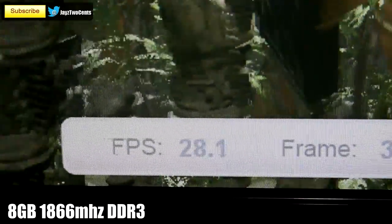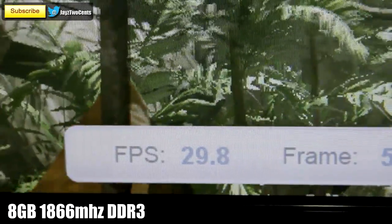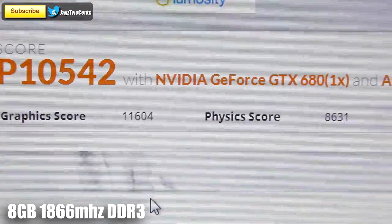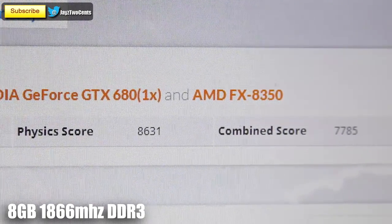The most noticeable improvement right off the bat is the PhysX frames per second — we gained 4 frames per second, and the combined score jumped all the way up to 30 frames per second. That is a huge increase, but remember this is CPU usage which directly uses the RAM. We gained over 500 points on our 3DMark 11 score, bringing the combined score up to 7785.